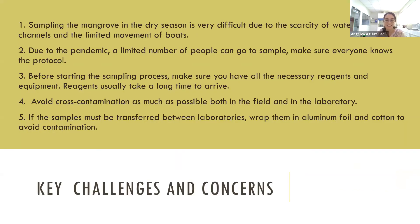Key challenges and concerns: sampling in the mangrove during the dry season is very difficult, almost impossible, due to the scarcity of water in the channels and limited boat movement. Due to the pandemic, a limited number of people can go sampling, so everyone must know the protocol. Before starting, make sure you have all necessary reagents and equipment, as reagents usually take a long time to arrive, especially in Peru. Avoid cross-contamination in the field and lab. If samples must be transferred between laboratories, wrap them in aluminum foil and cotton to avoid contamination.